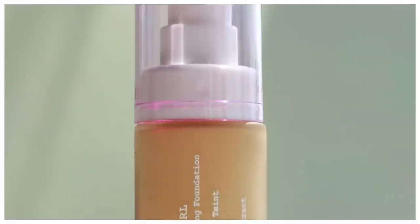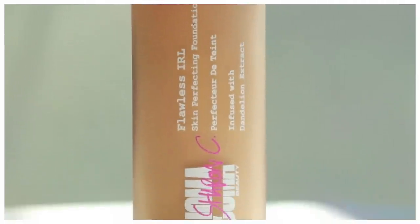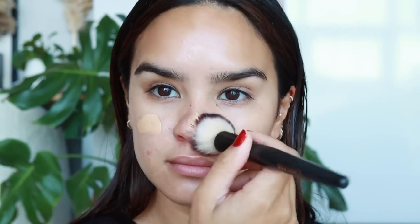The complexion product I have not been able to put down — the foundation I'm wearing on my skin today — is the Uma Beauty Flawless IRL Skin Perfecting Foundation. This is phenomenal, literally one of the best foundations I've tried. It's medium to full coverage, and this foundation specifically has six different formulations.